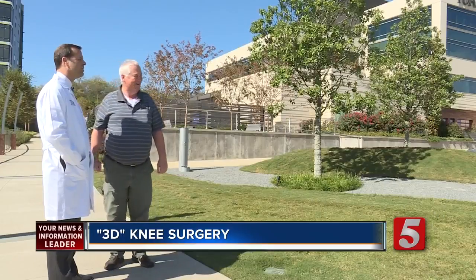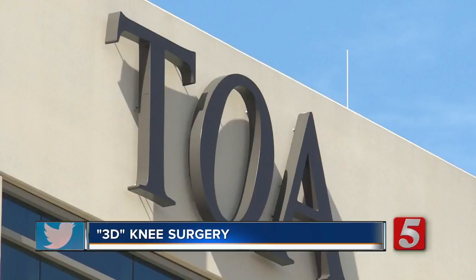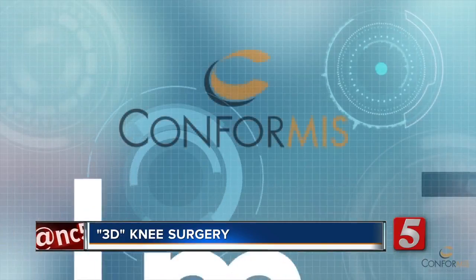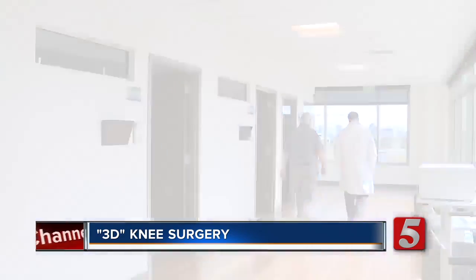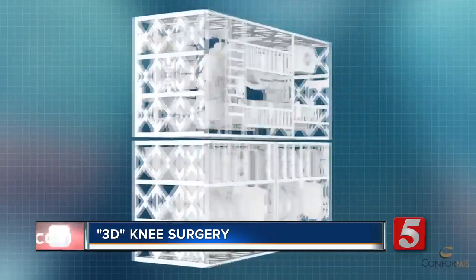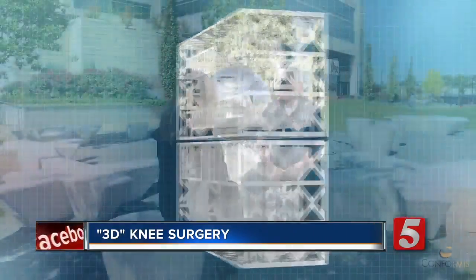Dr. William Kurtz is a surgeon at the Tennessee Orthopedic Alliance. He uses conformist technology to create knees that fit a patient perfectly. Even the tools are printed to meet each patient's specific needs.